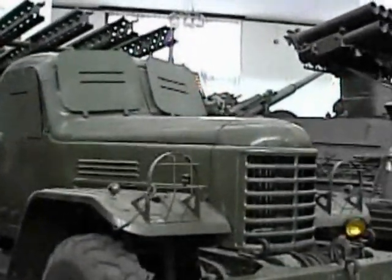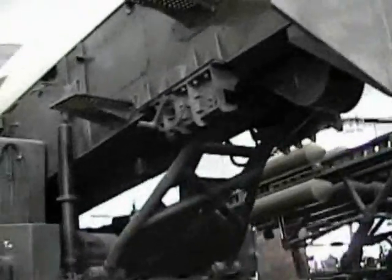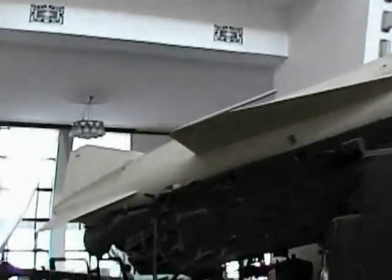Old Chinese tank. Missile launcher, made in China. HQ2.